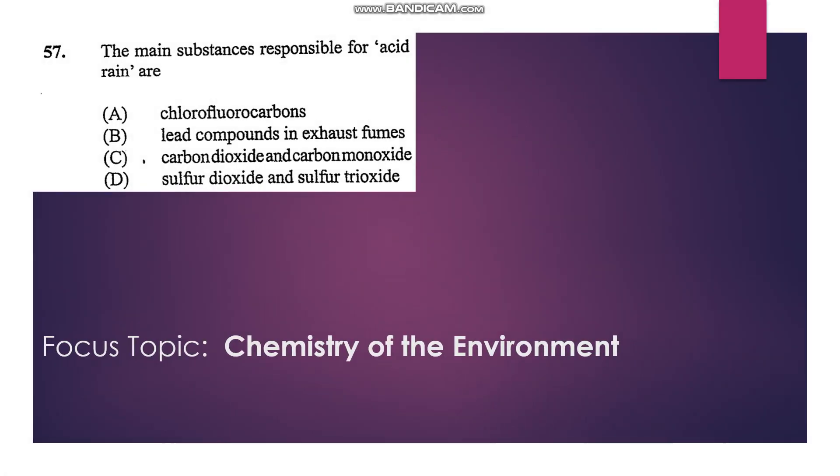Number 57: The main substances responsible for acid rain. Chlorofluorocarbons are responsible for damage to the ozone layer, not acid rain. Lead compounds cause atmospheric pollution but not necessarily acid rain. Carbon dioxide and carbon monoxide do not lead to significant acid rain. Sulfur dioxide is able to form sulfurous and sulfuric acid when dissolved in water, so D is our answer.